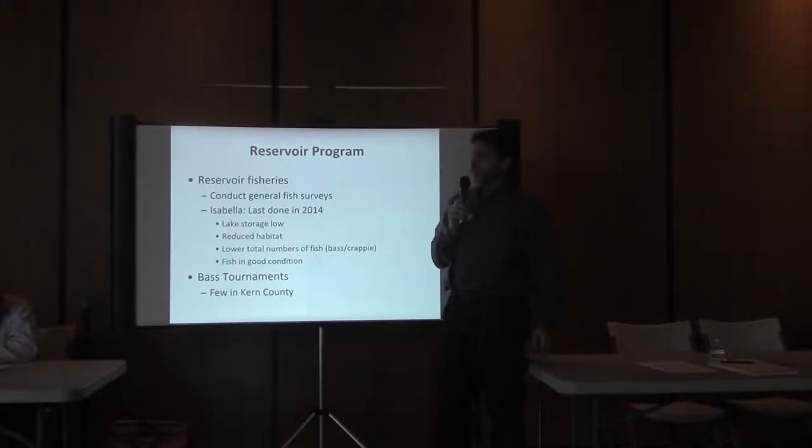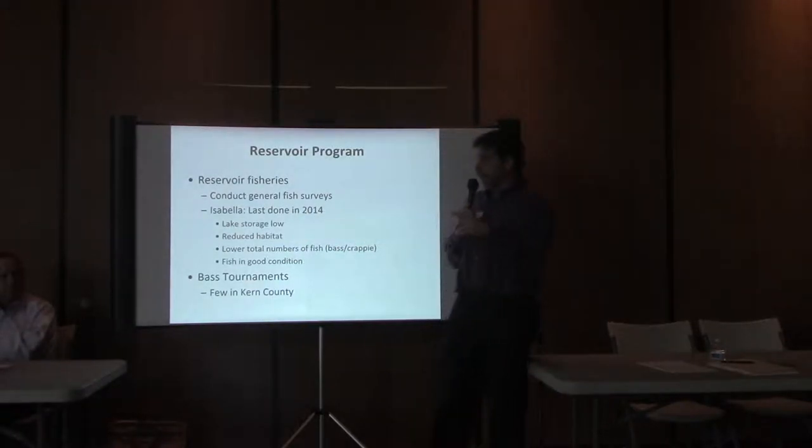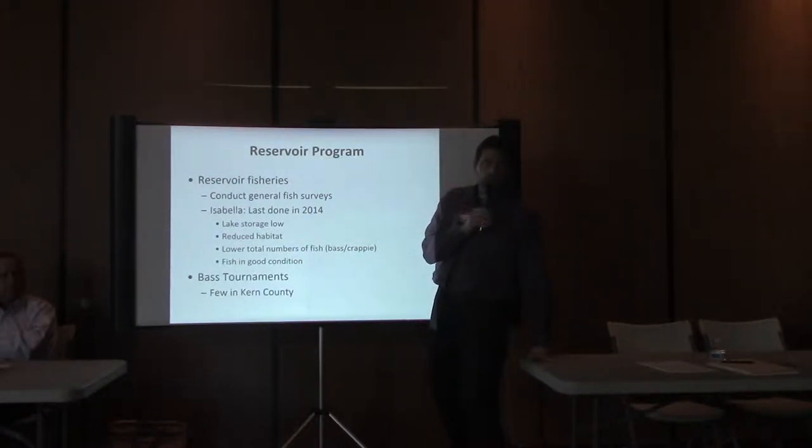We have a reservoir fisheries management program where the biologist visits various reservoirs and lakes throughout the 12 counties and does a survey to see how many fish are there and whether they're in good condition. Recently we did a survey at Lake Isabella and found that even though the reservoir is low and habitat has become greatly reduced due to dropping water levels, overall the fish are still in good condition, so it's still a worthwhile place to angle.